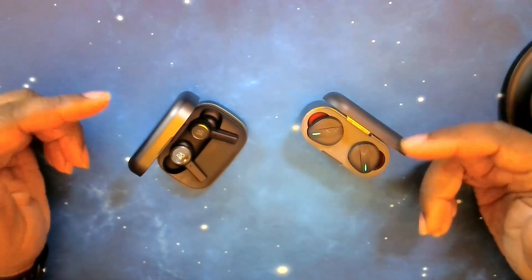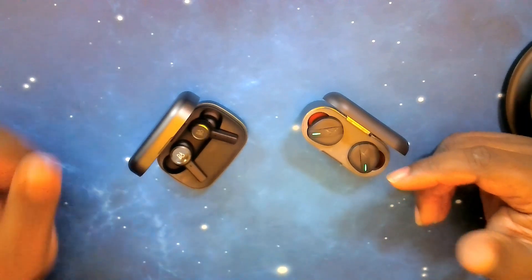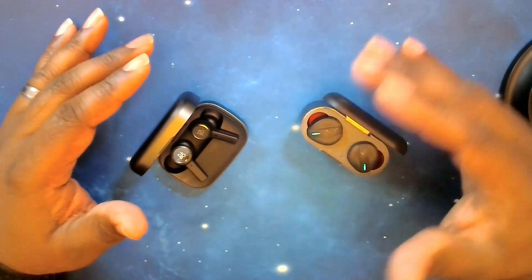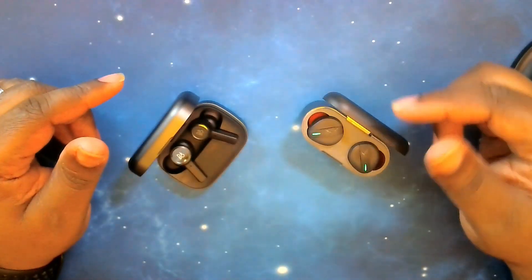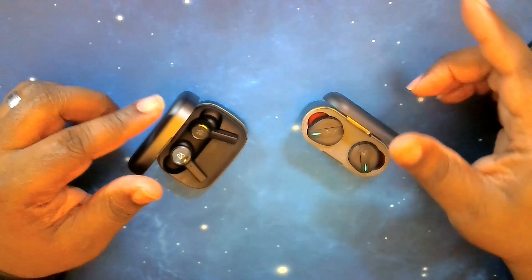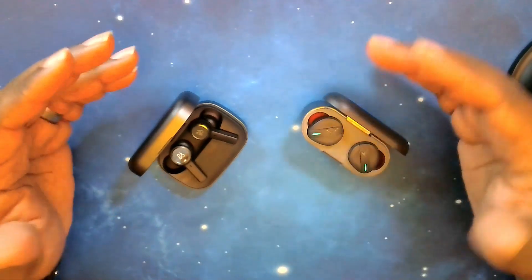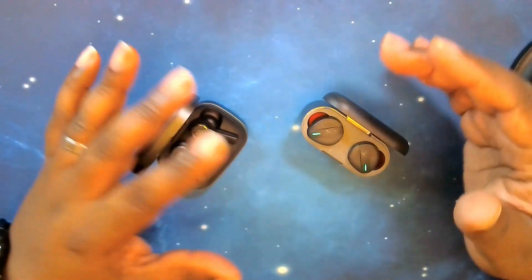As far as multi-point pairing, the Beoplay EX does support it, whereas the Free BYRD does not. However, the Free BYRD has a handoff feature where, as long as both devices have been paired to the earbuds at some point, you can switch from one device to the other. You just have to go into your Bluetooth settings and turn on the connection — it's an extra step, but it gives you similar functionality.